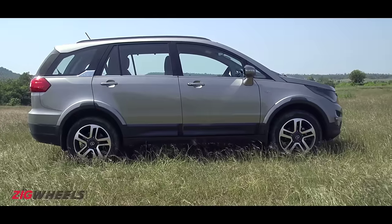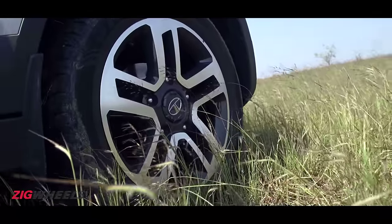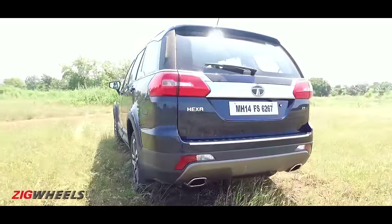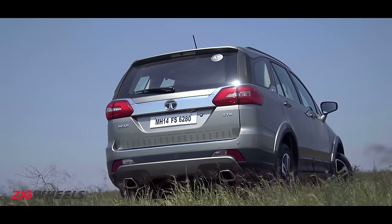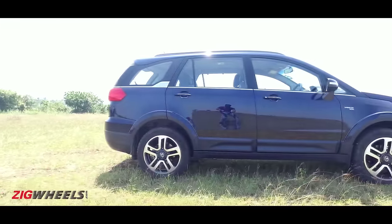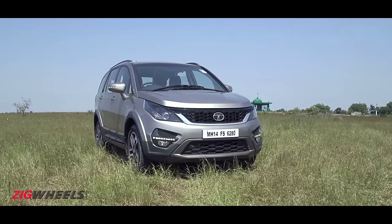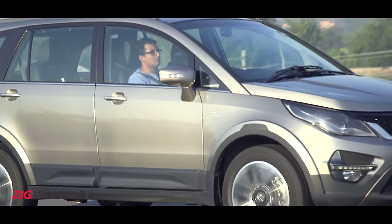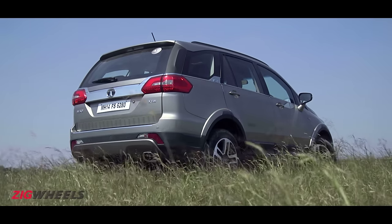Viewed from the side, the connection to the Aria is all too obvious. However, the rugged cladding running around the bottom and the 19-inch wheels help the Hexa strike a strong pose. There's also a drop-down element from the roof near the D-pillar and a fin on the shoulder giving it a distinctive look. The Hexa is massive — longer and wider than the Mahindra XUV500 and the Innova Crysta. The sheet metal is completely different from the Aria, but the 2850mm wheelbase is shared and identical.